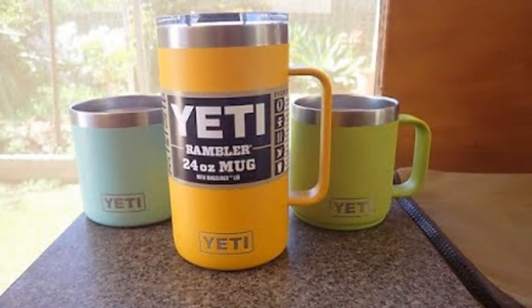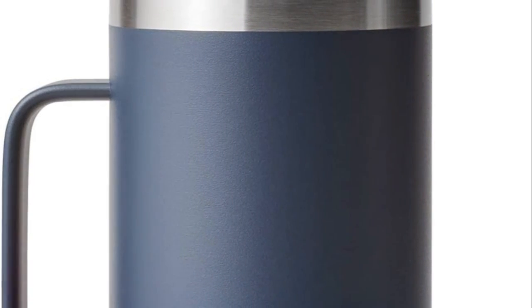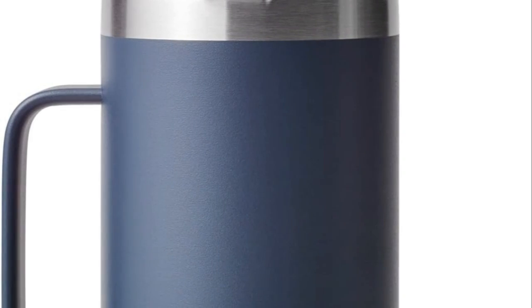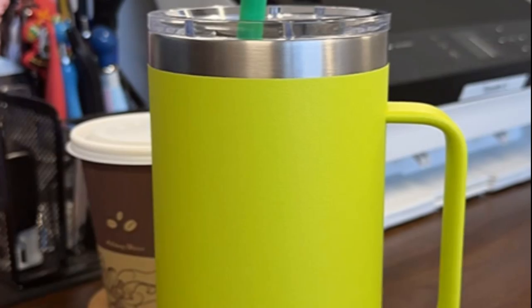Word of caution: it's not leak-proof, but it's spill-resistant. Crafted to be BPA-free, dishwasher-safe, and boasting a no-sweat design to keep your hands dry, Yeti Ramblers are engineered for convenience.